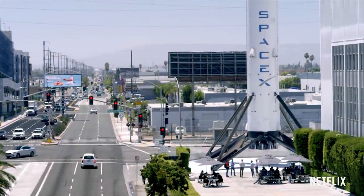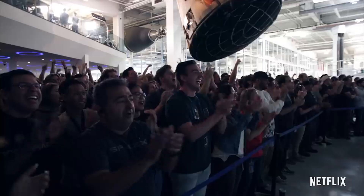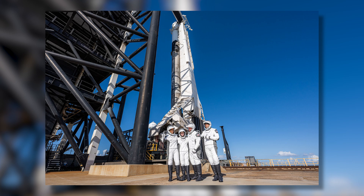Crew Dragon is now making routine visits to the orbiting outpost, and as of September 2021 is also being used for fully private missions that carry amateur astronauts to orbit. Musk's vehicle evolved from an earlier spacecraft called Dragon 1, which has launched 20 times on missions to deliver cargo to the ISS.